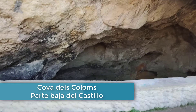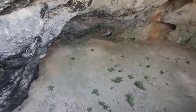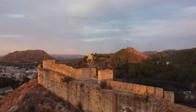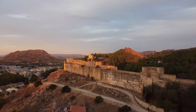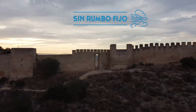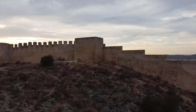La ruta de los Borja comienza en Gandía y se extiende hasta Valencia. Sin embargo, en Xàtiva hay numerosos edificios que tuvieron relación con esta familia. Entre ellos, la iglesia de San Frances, donde los Borja tenían su capilla funeraria, y también en la colegiata, donde se encuentran las esculturas de bronce de los dos pontífices.